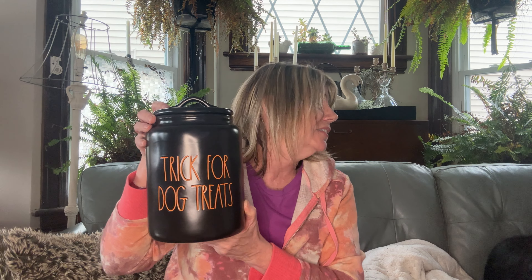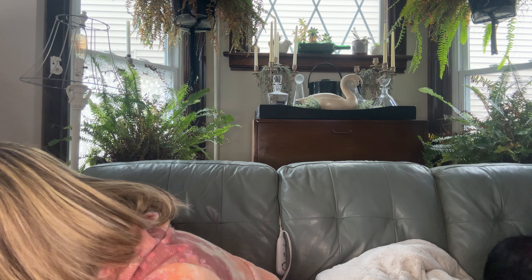First up, I grabbed this because I really liked it. It's Rae Dunn and it says 'Trick or Dog' — trick for dog treats. I love it. I'll have this in my inventory and put it out around Halloween, but I think it's adorable. Very heavy. It's Rae Dunn.